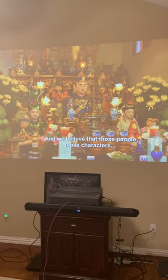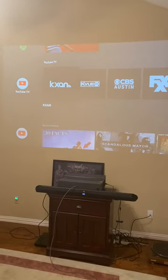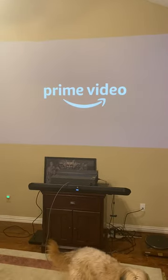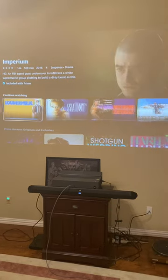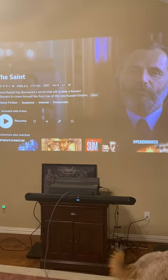Just to further show the example, if I go back to the homepage for the dongle and say I want to watch something on Prime Video — let's just pick a movie. Let's try The Saint. So I've selected a movie in Prime Video, a different app than where I was before, which was YouTube TV. Now I'm in Prime Video and I've started a movie.